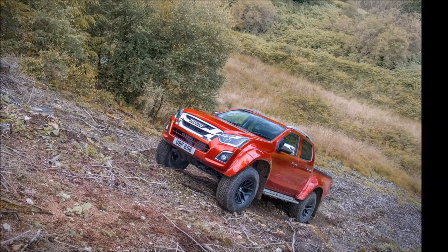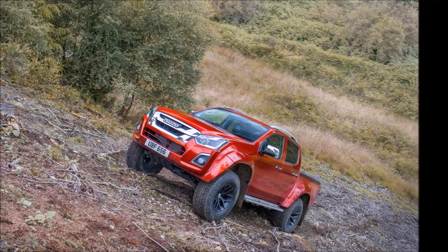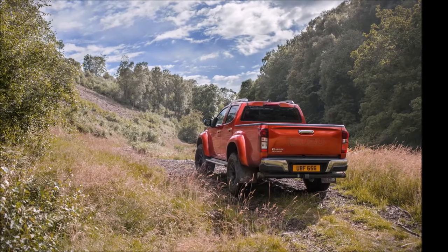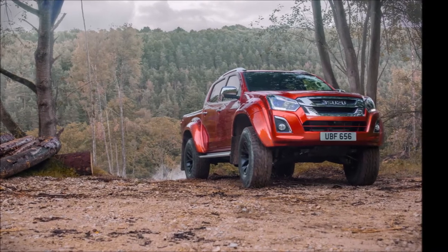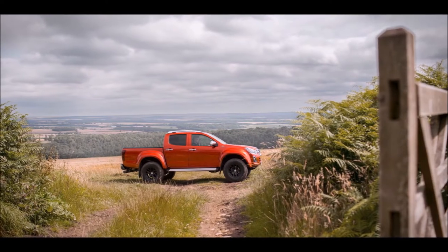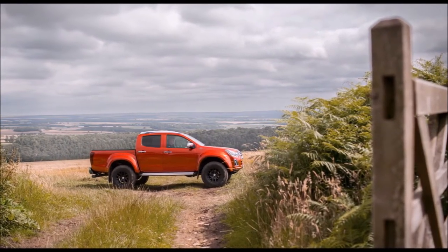Isuzu is pleased to announce the introduction of the new generation D-MAX Arctic Trucks AT35, which will officially launch on 1 October 2017. The Isuzu new generation D-MAX Arctic Trucks AT35 is a pickup truck engineered to shine in the most ruling conditions, and is the result of close technical collaboration between two respected off-road and pickup specialists.